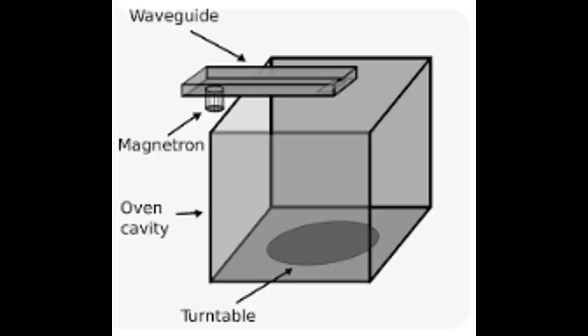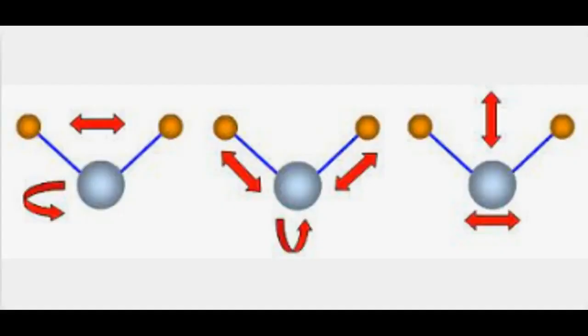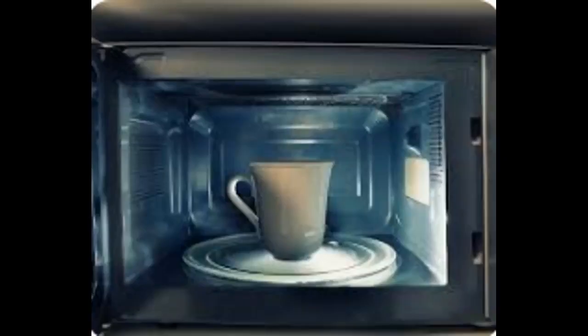The waveguide directs these microwaves into the cooking chamber, where they bounce off the metal walls and penetrate the food. Microwaves cause the water molecules inside the food to vibrate and generate heat as they pass through it.